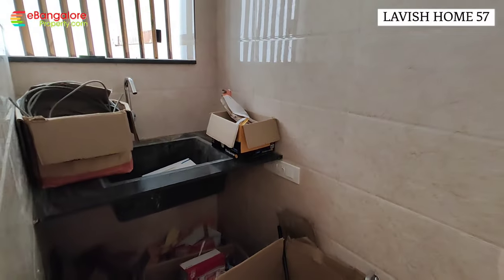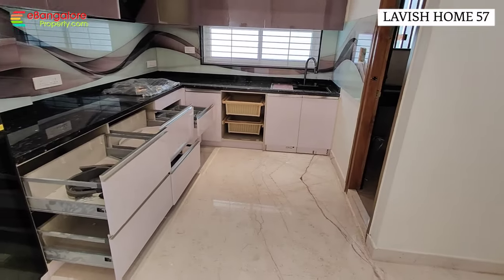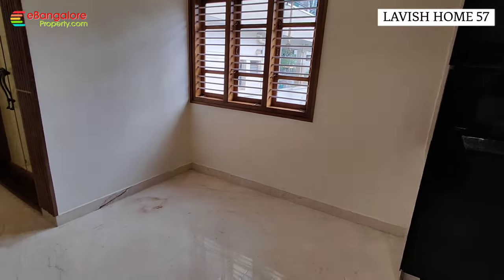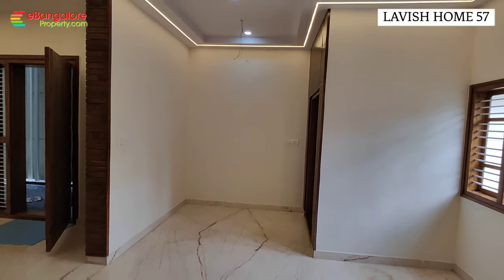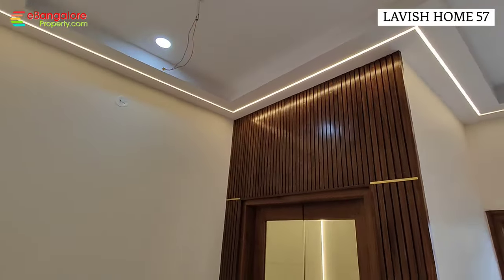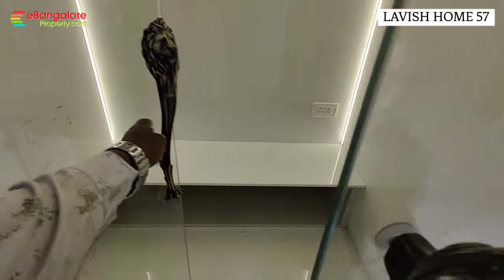Utility area with an additional sink. Safety grill is also provided. Dining area and puja room in the north-east corner. All windows and doors are 100% teakwood with polished work. West-facing puja room with complete marble cladding.